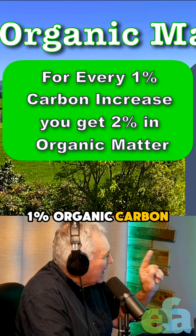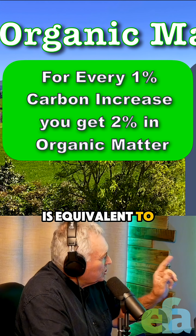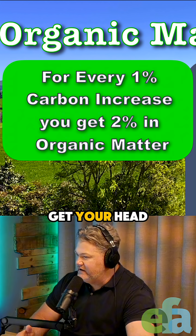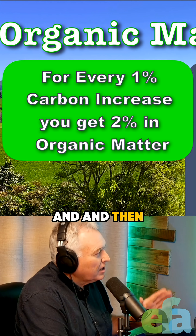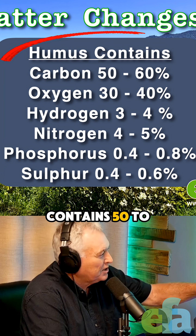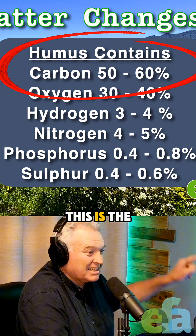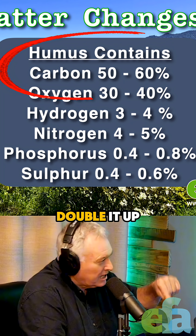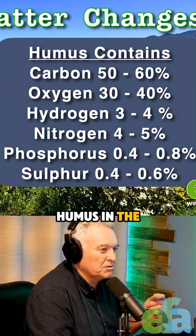1% organic carbon is equivalent to 2% organic matter — that's something to get your head around to kick off with. Just look over to the right-hand side of the screen: humus contains 50% to 60% carbon. So you get organic carbon in the soil, and you just double it up, and you get the amount of humus in the soil. It really has to be digested completely to actually stick to the soil and do its job.